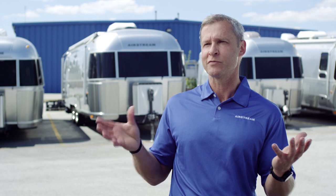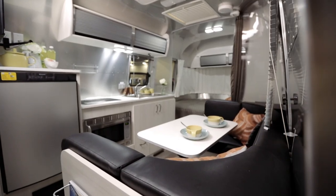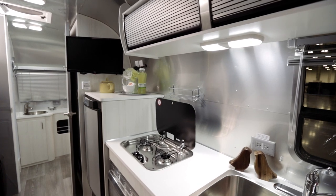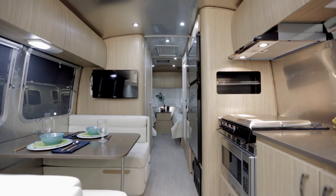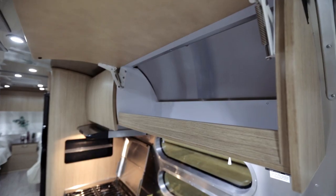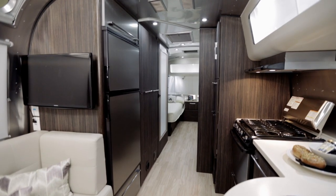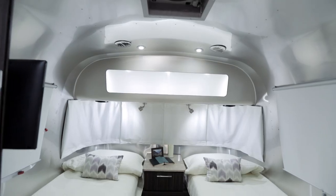We've created a whole range of products and different product families. Starting with the Sport — it's fresh, lightweight, unintimidating, great for first-timers. The Flying Cloud is really the heart of the lineup: understated sophistication, very clean design, allows people to put their stamp on it. The International is really our design-forward line — we took some real chances here, it's very sleek and modern, very sophisticated.